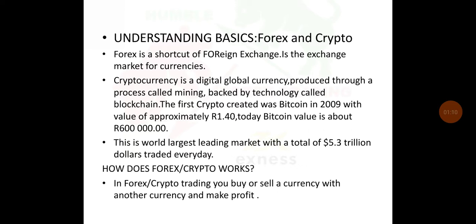The first crypto created was Bitcoin in 2009 with a value of approximately about $140. And today Bitcoin's value is about 600,000. When we talk about the Forex crypto market, it is the world's largest leading market with a total of approximately 5.3 trillion US dollars traded every day.